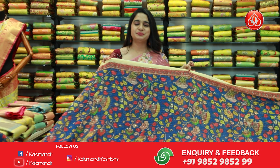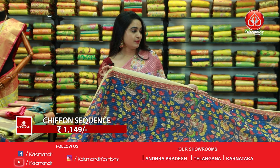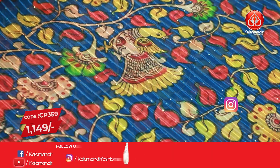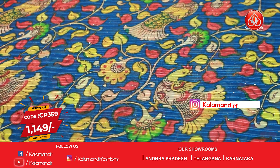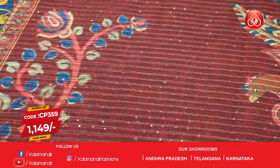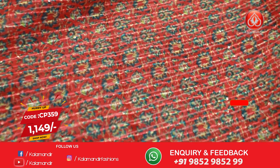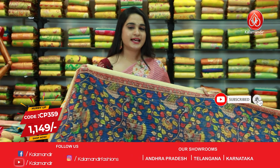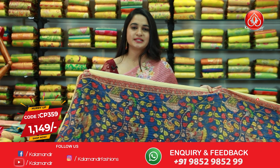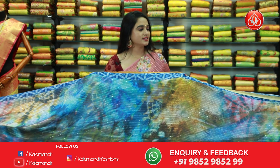Next one — another beautiful pattern, I am in love with this one! It is a navy blue and brick brown color combination with a very beautiful kalamkari-style pattern. All over body printed florals and peacocks along with sequins work. Both sides we have got a contrast printed floral border, and a contrast pallu — wow, an amazing pallu with beautiful large printed peacocks along with sequins work. Paired up with a contrast printed blouse with sequins work. Saree code is CP359, price is 1149 rupees.